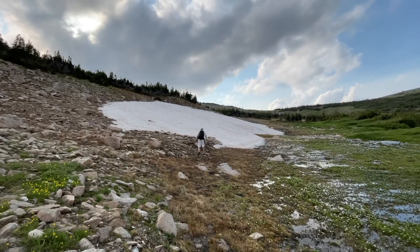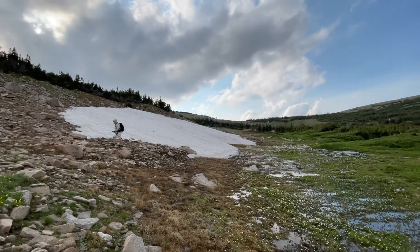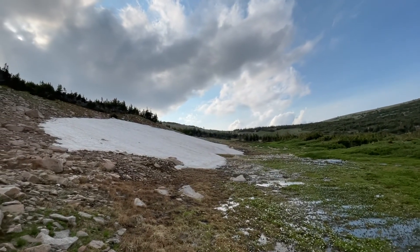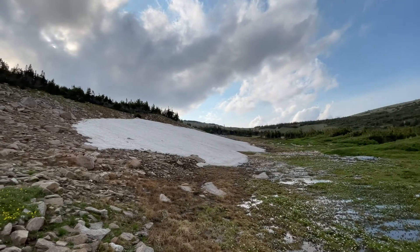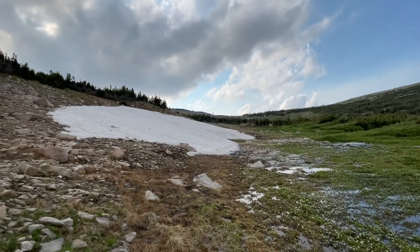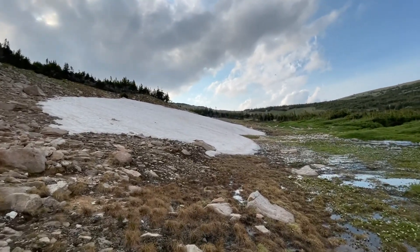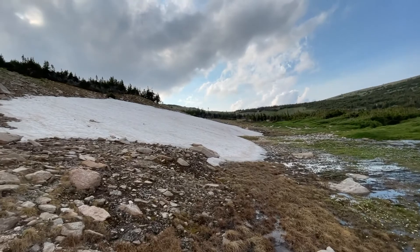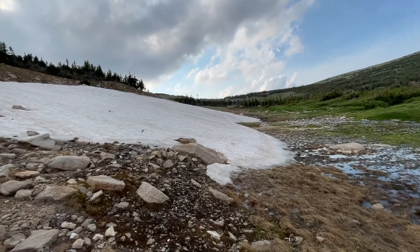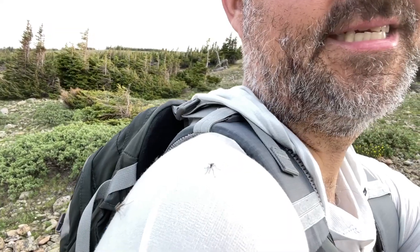We're back up above tree line for good now, just about. We're gonna be on the snow field up to that saddle between St. Vrain and Meadow Mountain. What an adventure. I'm just getting demolished by mosquitoes up here. Of course I left the bug spray at home. But you keep walking — it's not so bad. Let's go check out the snow. Skeeters are on me.